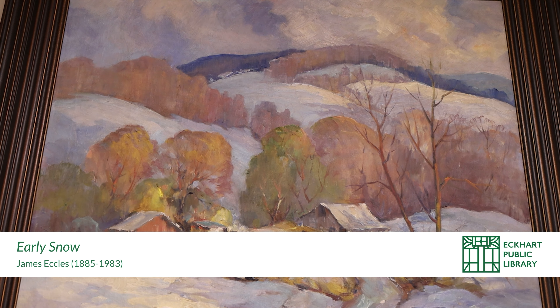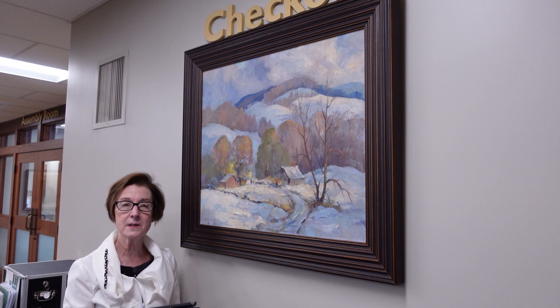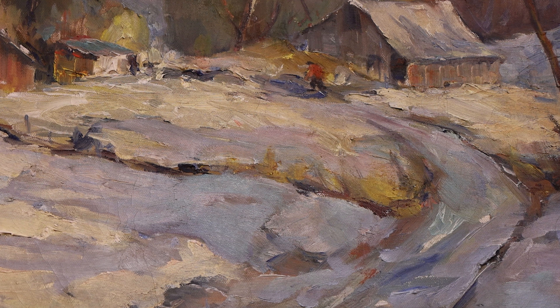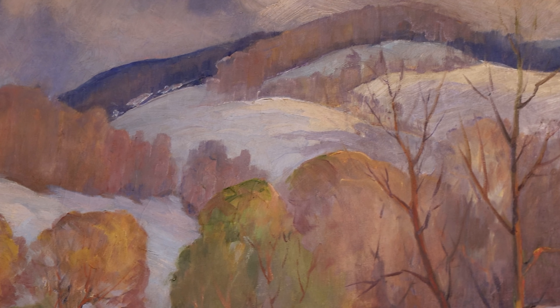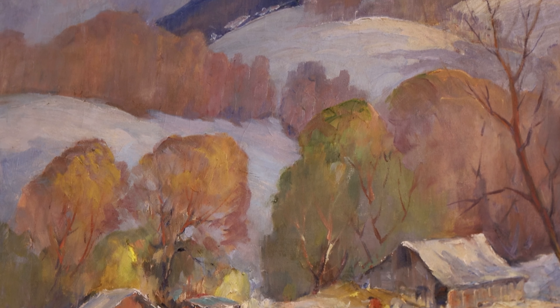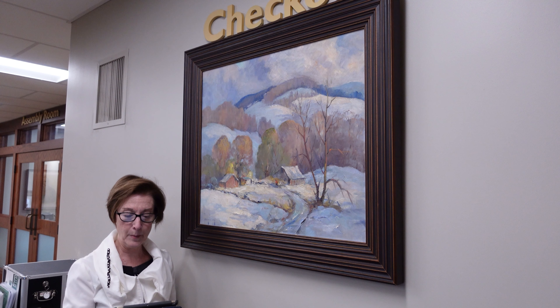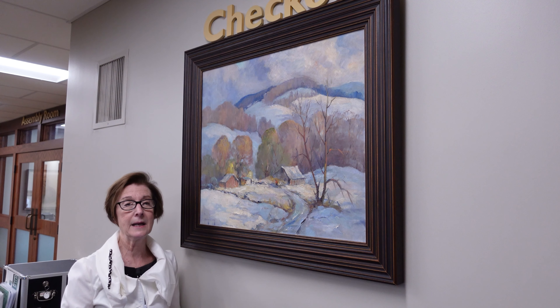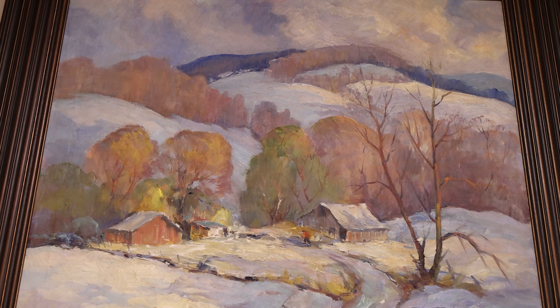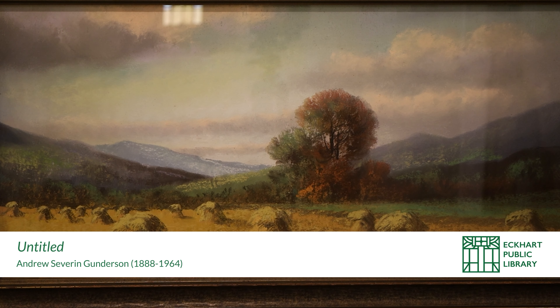This beautiful oil landscape is by James Eccles, a native of Chicago who studied at the Academy of Fine Arts there. Art was really his lifelong hobby, and he became very enamored of it after retirement. His interest gave him the ability to travel — he went to the West Indies, British Guiana, Venezuela, and even the Orient to make paintings. He was a member of the Hoosier Salon in Indianapolis and exhibited at the Palette and Chisel Club in Chicago. James Eccles died in Oak Park, Illinois in 1983, and this painting is titled Early Snow.